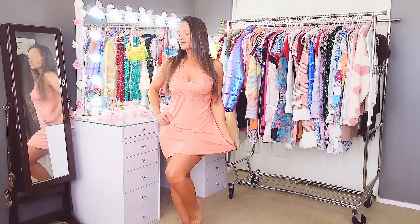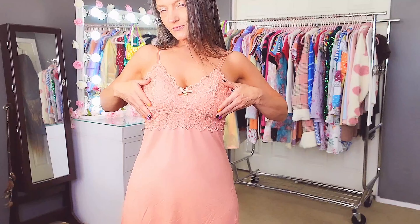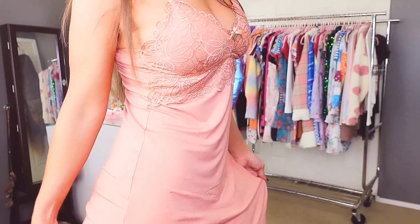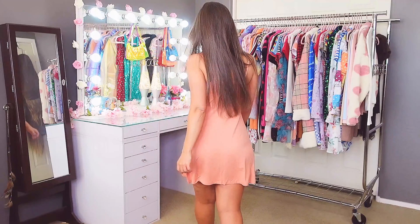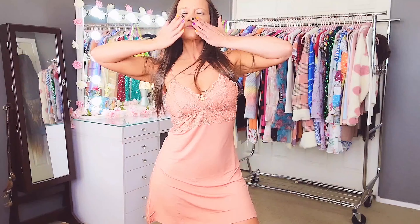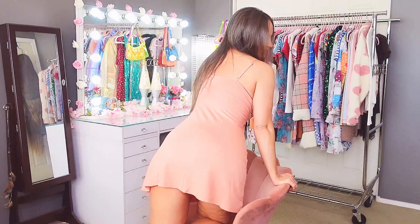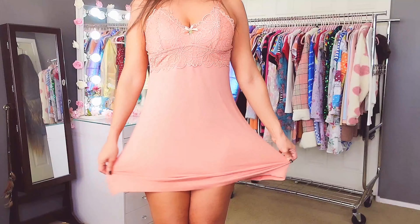We have reached the last item in this sleepwear haul and as I always do, I leave the very best for last — and this one is the best. This is my absolute favorite in this haul. It's an absolutely gorgeous rose-colored sleep dress. The front at the top is all lace, the breast area has removable pads, there are adjustable spaghetti straps, and a little bow with a charm decoration. I bought this in a size small and the small was amazing.